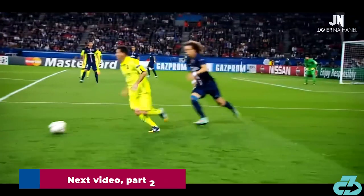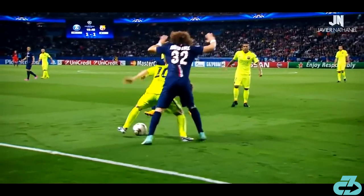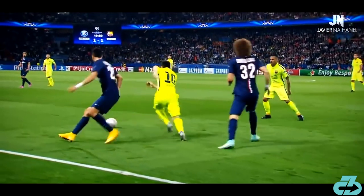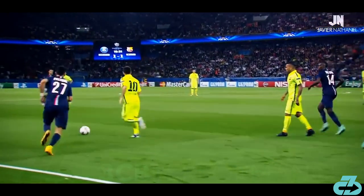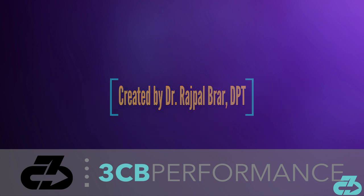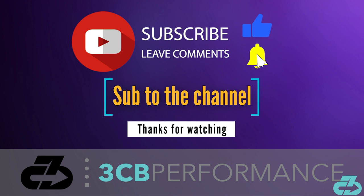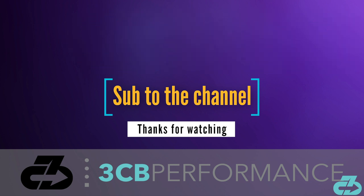I'll dive deeper into that topic of Messi's underrated strength along with his incredible mobility and quick, efficient weight shifts in part 2 next week. That's a wrap for this video. Thanks for watching. My goal is to provide you with in-depth, evidence-based, narrative-free analysis. You can always find me on Instagram and Twitter at 3CBPerformance. Please take care of yourselves and follow the appropriate precautions to limit your exposure to and spread of COVID-19. Make sure to subscribe to the channel and follow along on all social media for the latest updates. 3CB out.